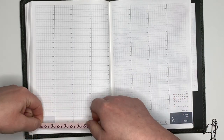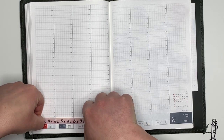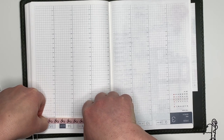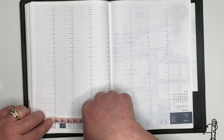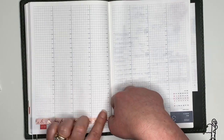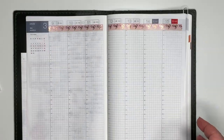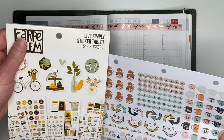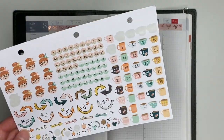I'll go ahead and start by running this washi tape across the top. Like I said in my last video, this runs really well between the space between the date and the start of the columns. I'll go ahead and get that started on both sides. I'm going to cover the dates at the top with these stickers — again from the Reset Girl Thankfully Yours collection.